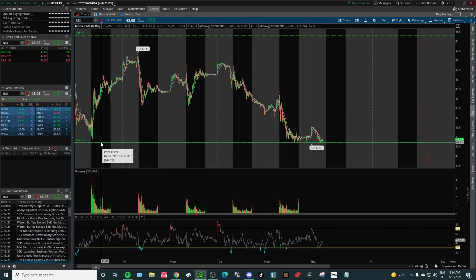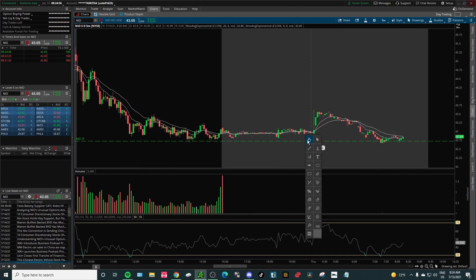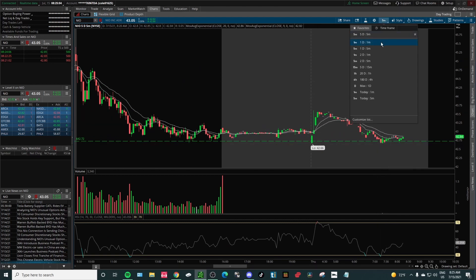Zooming into five days, we had a double bottom right at $42.70 and we did break it. If we actually break this low — around $42.60 to $42.67 — if we break that today, then I do see us coming down much lower.